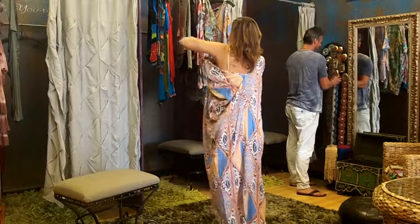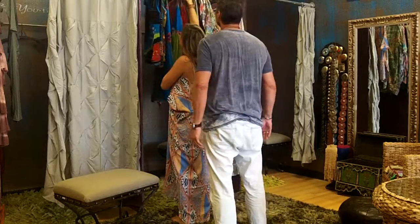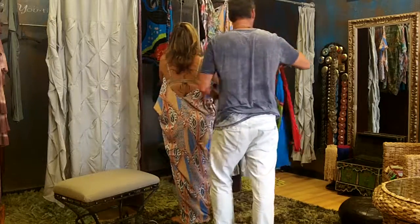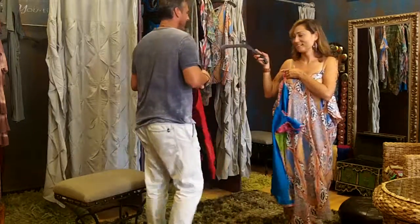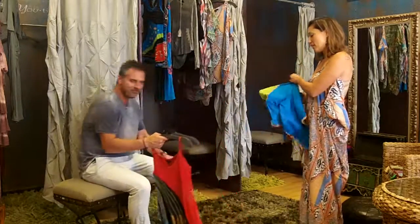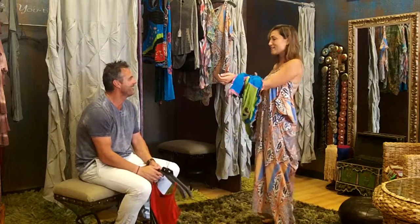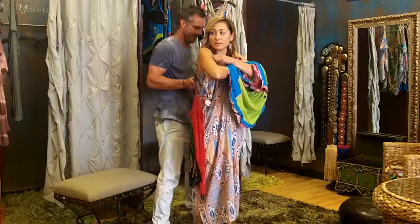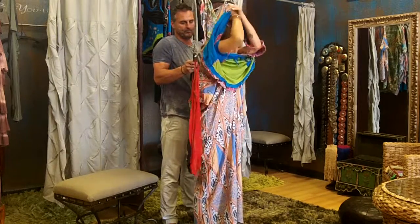I'm going to put on one of my cool little Rising International dresses. These are 100% cotton, made in Nepal. This dress can also serve as a little dressing room.